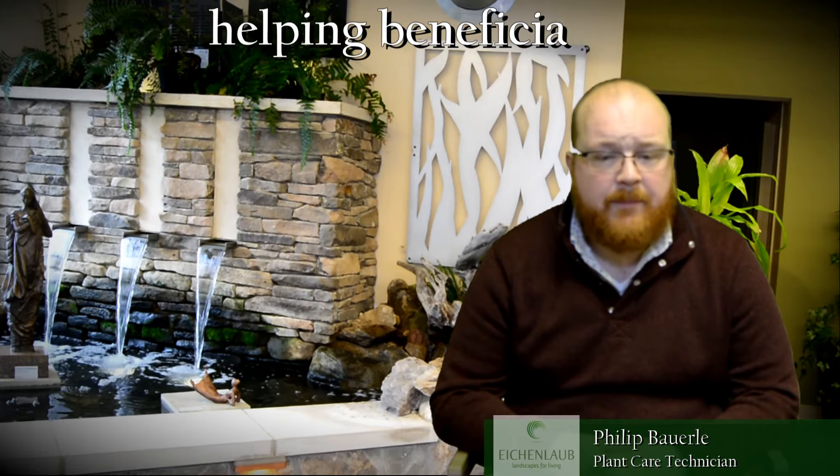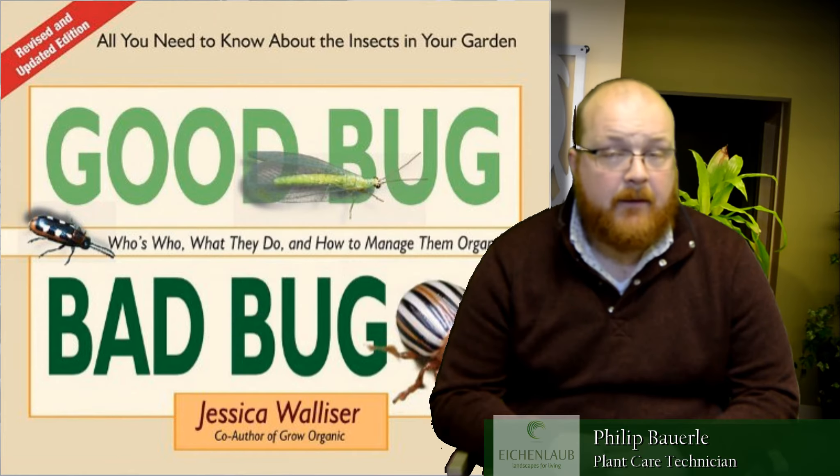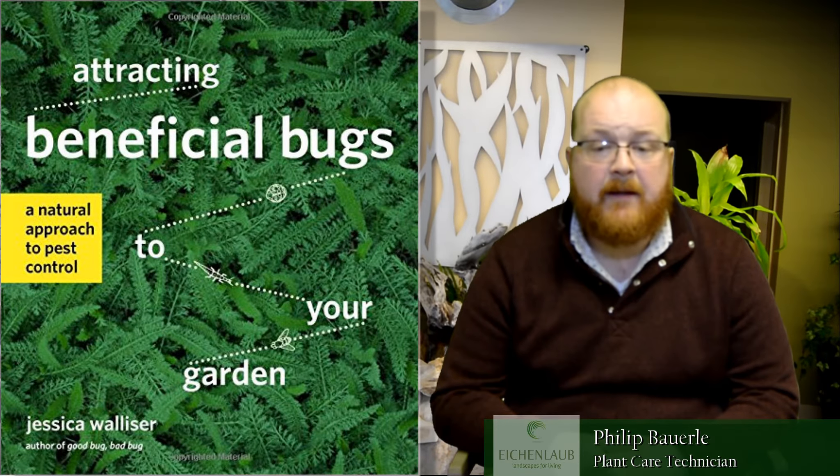There are further resources if you want to learn more about beneficial insects — certainly visit the university extension websites. We have a local author, Jessica Walliser, who has two books on the subject: Good Bug,